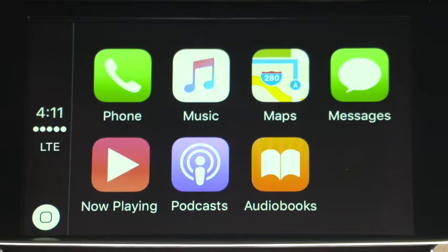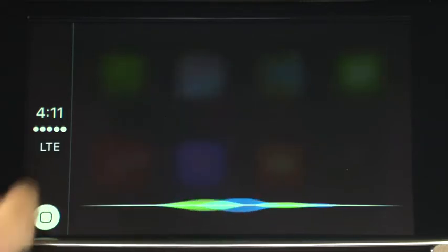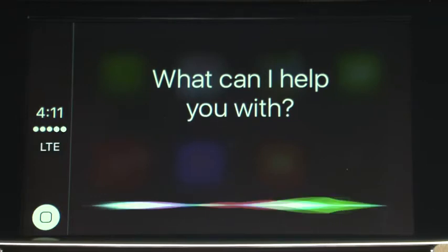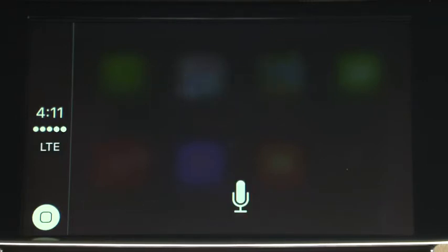You can also ask Siri for all types of information, from sports scores to weather. Ask: "What's the weather in New York City?" Siri responds: "Today, the temperature will range between 30 degrees and 46 degrees. There's a lot going on weather-wise tomorrow, with temperatures ranging from 27 degrees to 54 degrees."